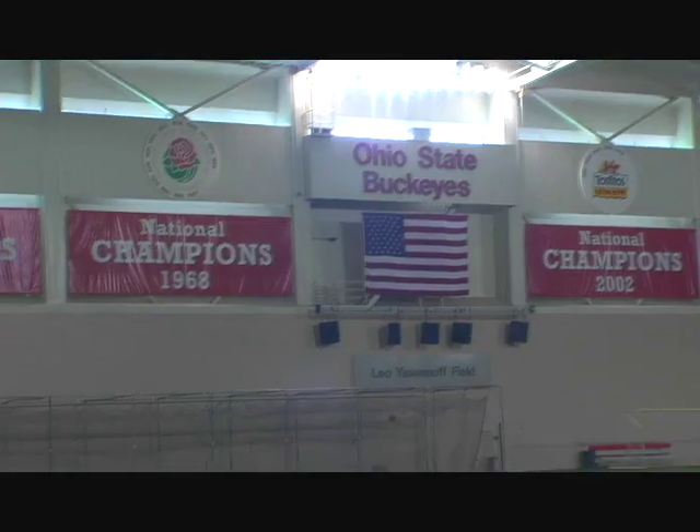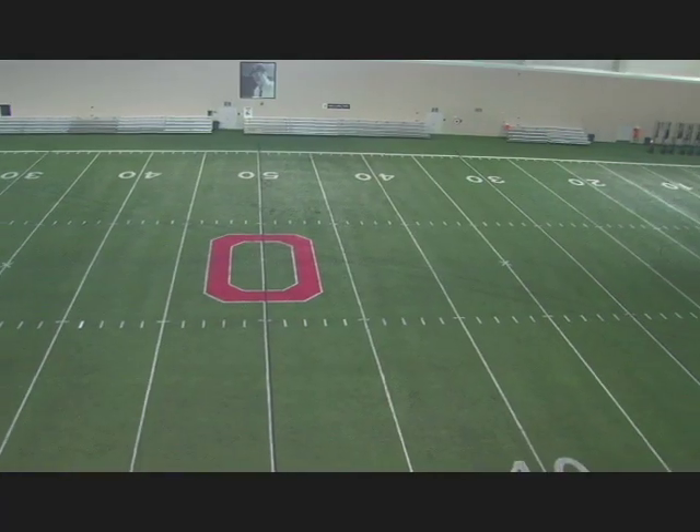Alright guys, rolling in checking out the indoor facility — pretty state-of-the-art, pretty awesome setup here. During the winter it's good to have this access to do the first couple games and practice here before the weather breaks, and then the team goes outside.